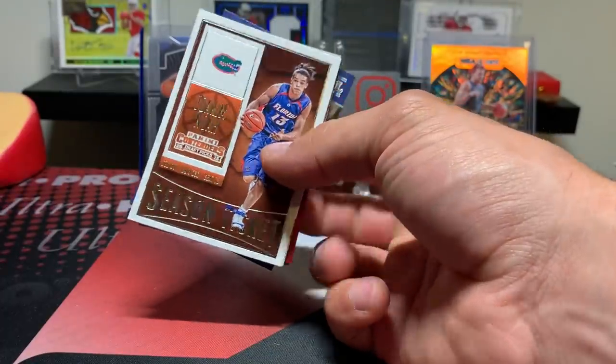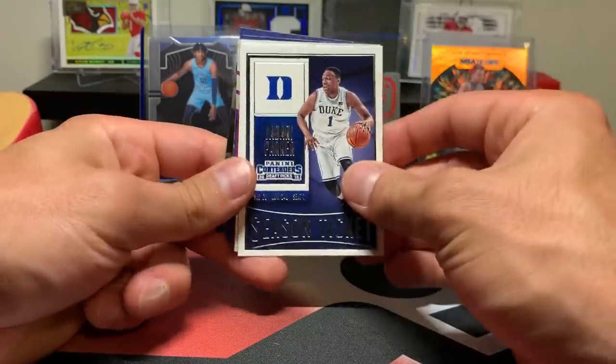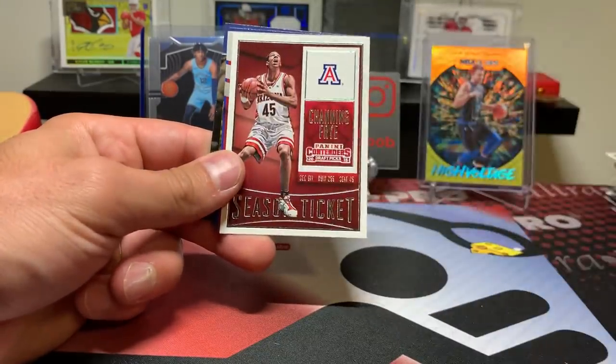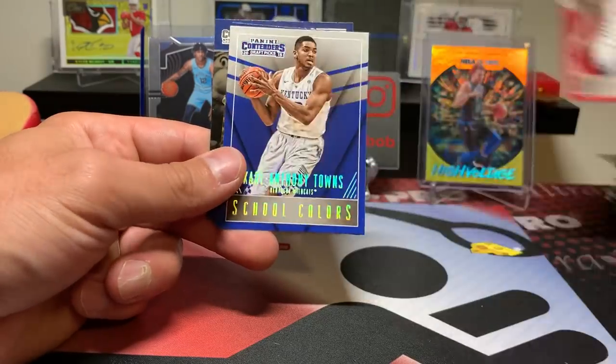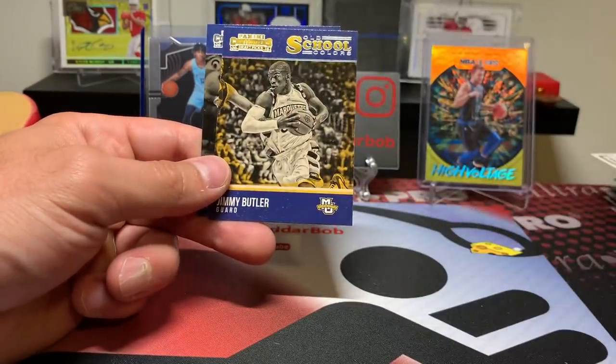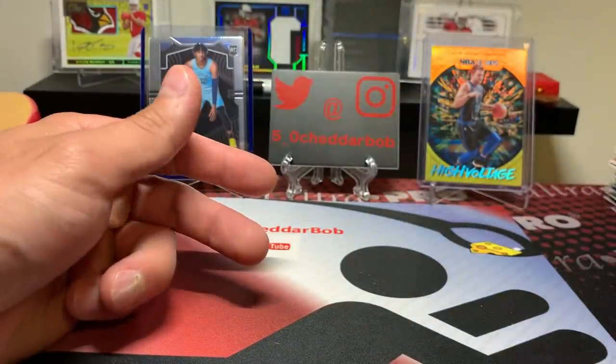Final pack of 2015 Contenders. Joakim Noah, Jerian Grant, Deron Williams, Channing Frye, Michael Qualls, Karl-Anthony Towns, Jimmy Butler, and Derrick Rose.